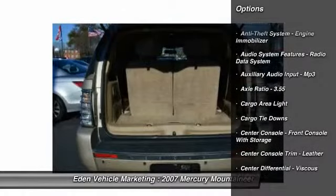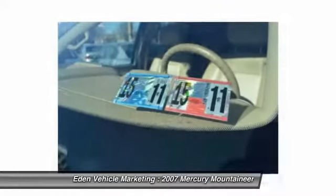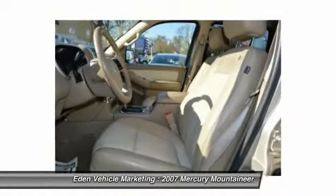Here are some of this vehicle's great options: stability control, running boards, traction control, cruise control, AM-FM stereo radio, compass, fog lights, clock, child safety locks, power door locks.